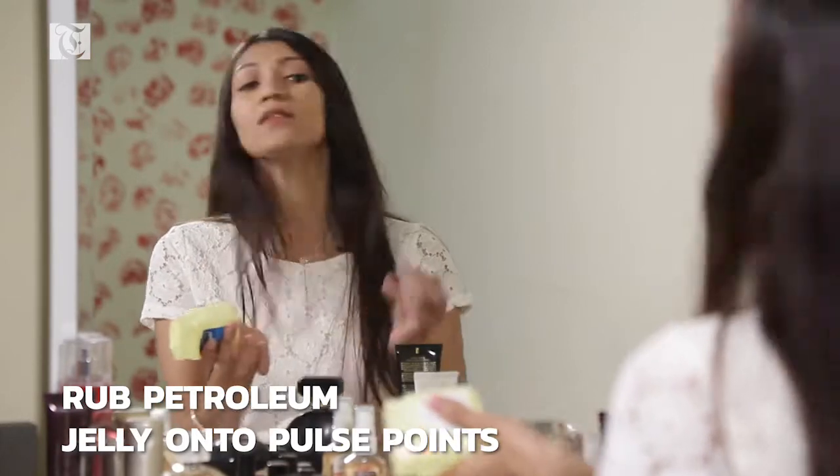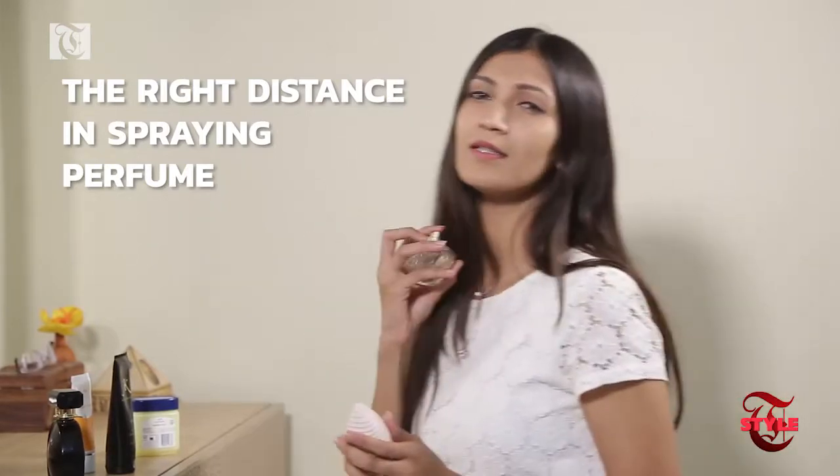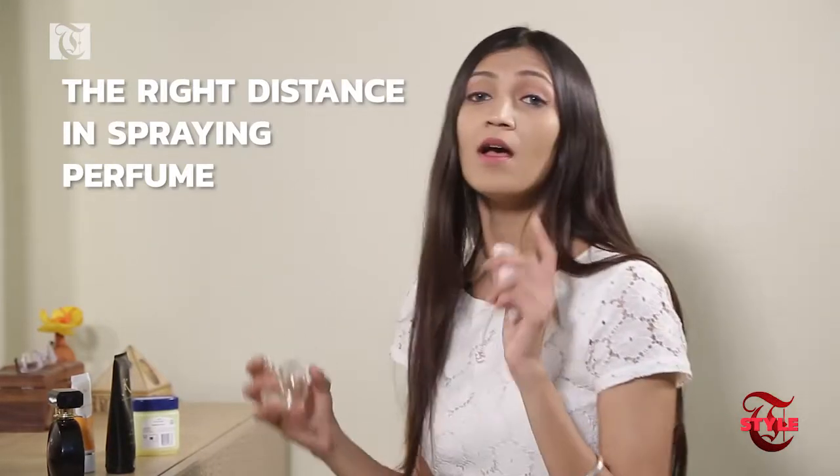Here's a little trick: take a little bit of your regular petroleum jelly, rub it in nicely at your pulse points wherever you're going to spray the perfume, and then spray it. It'll last way longer.